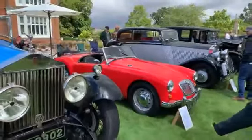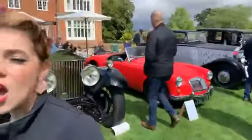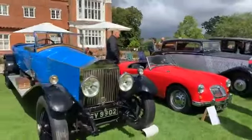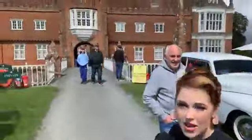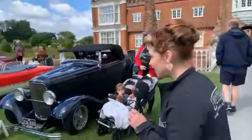Is that one older than your MG, Freddie? I've got a 1971 MGB, so that one's much older — 1955. It's lovely, obviously the predecessor to the B. And the beautiful backdrop of Helmingham Hall is just stunning.